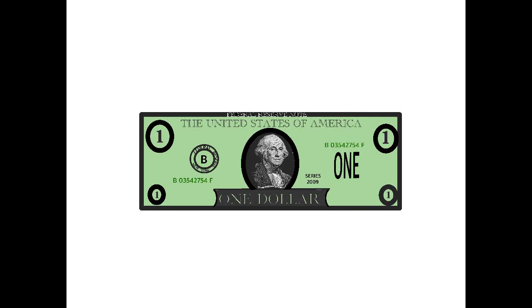People always use money, but people rarely wonder how money is created. Well, that is what we are going to be talking about today.